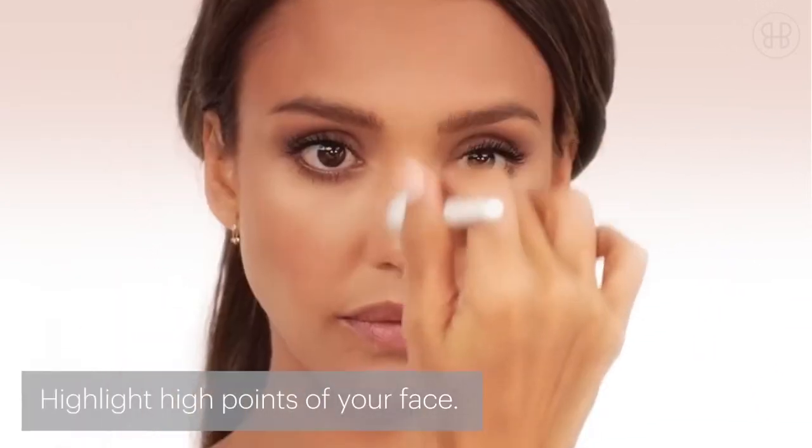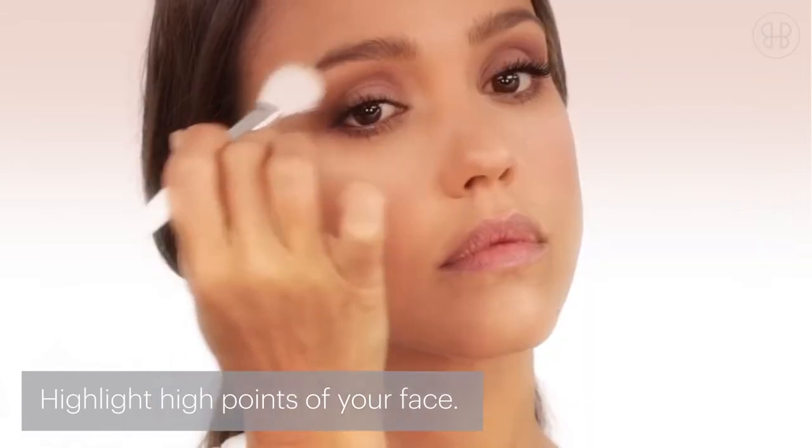You dust a bit along the top of your cheekbone, then down the bridge of your nose, at your cupid's bow, and then at your brow bone.